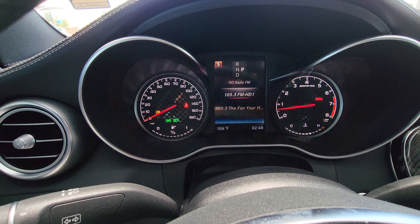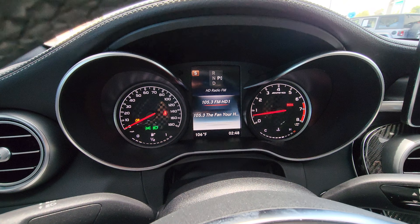Right there you've got your speedometer, your fuel gauge, your tachometer, and your temperature. You also have a gear selector indicator right there.